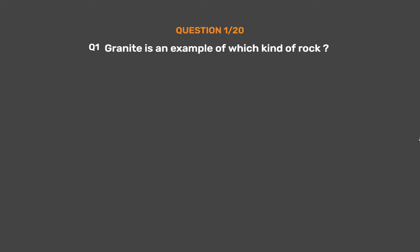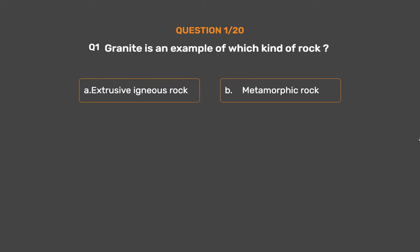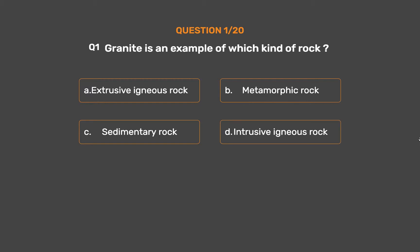Question No. 1. Granite is an example of which kind of rock? Option A: Extrusive igneous rock. Option B: Metamorphic rock. Option C: Sedimentary rock. Option D: Intrusive igneous rock.